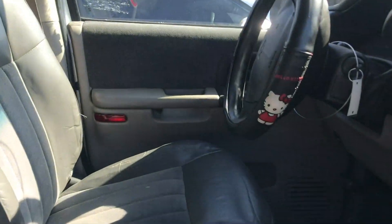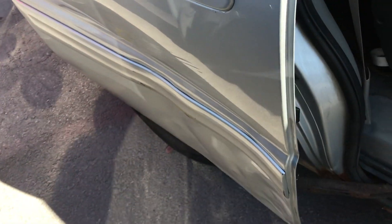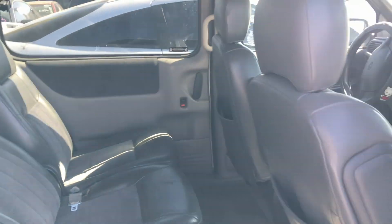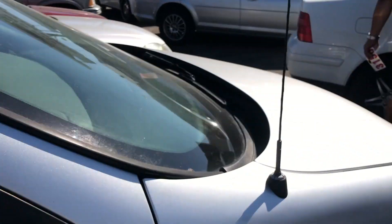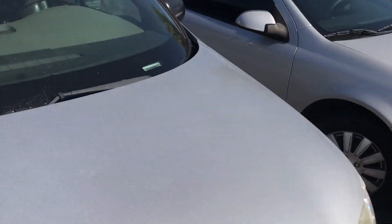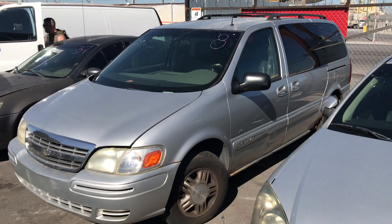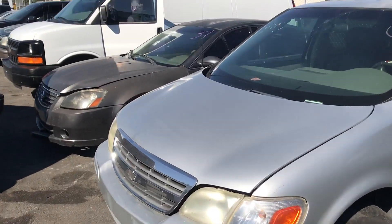Let's see if this van door opens. Yeah, so that dent really doesn't affect the door at all — it opens right up, no issues. You got your TV for the kids and all that. I may need a minivan or a truck or something, I don't know yet guys. But yeah, it's pretty decent.